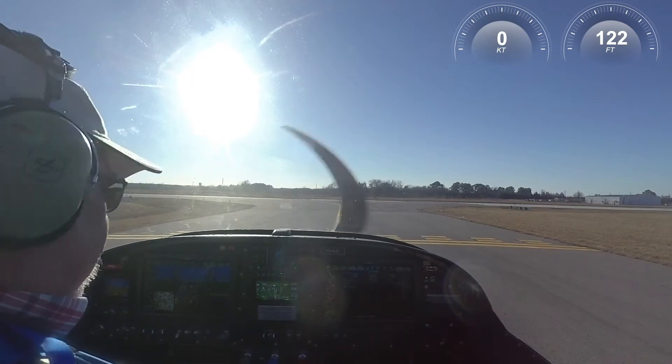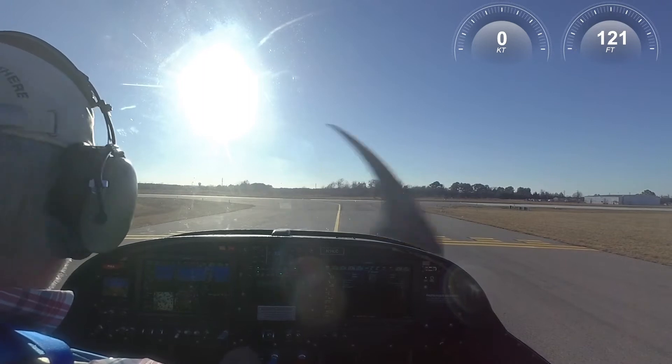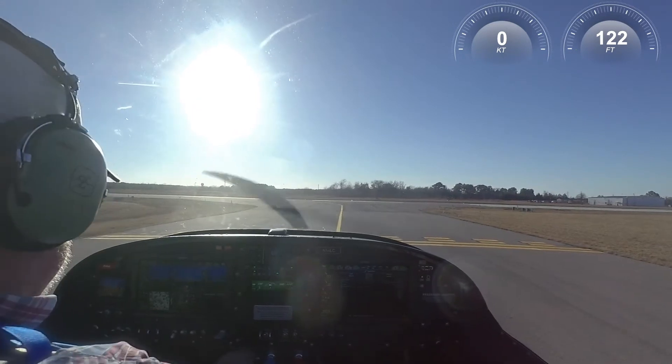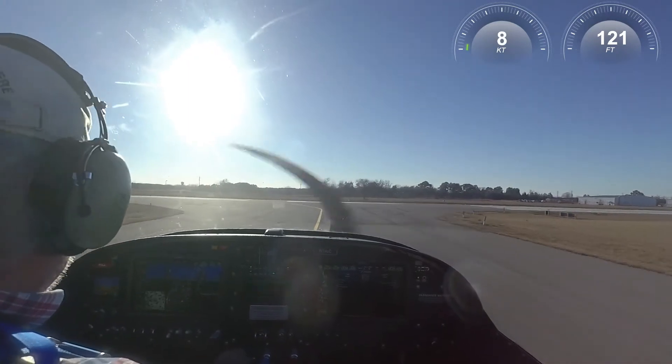Hooks Tower, experimental 14L Charlie, ready to go, 17R on Charlie. 14L Charlie, Hooks Tower, Roger, stand by. 14L Charlie, clear for immediate takeoff, traffic on the one-mile final — let's do it, get it up and go. Roger that, 14L Charlie, clear for immediate takeoff.